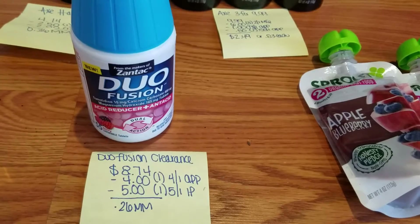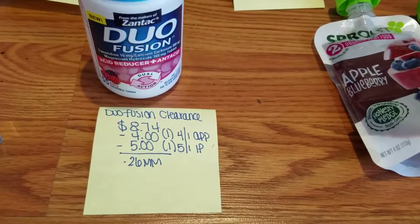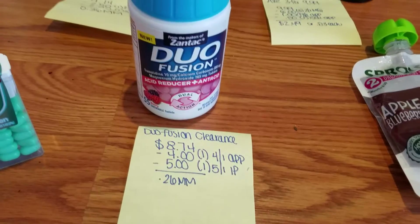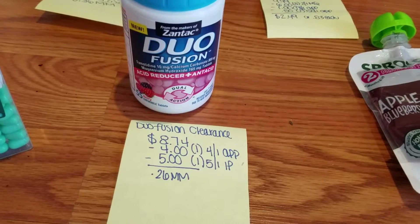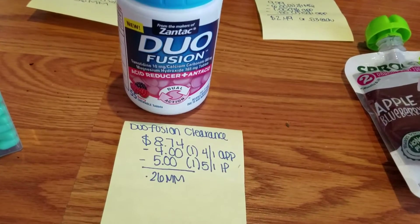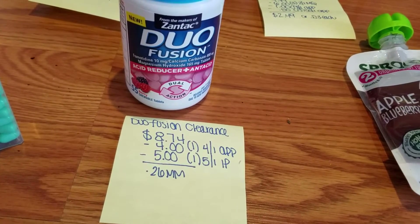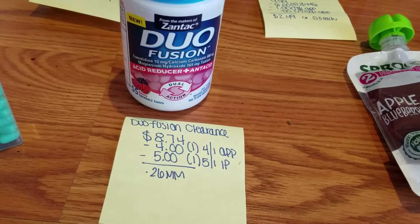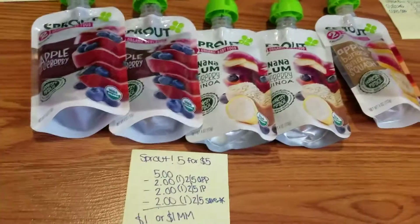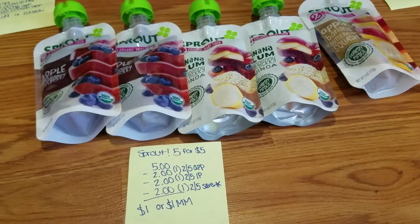The Duo Fusion would have been a moneymaker on the smaller bottle, but I went with the larger one. It's normally around $17.99, but was 50% off clearance for $8.74. I had a $5 off one internet printable I'd printed months ago, and a $4 off one on the app for the higher count, making this a 26-cent moneymaker.